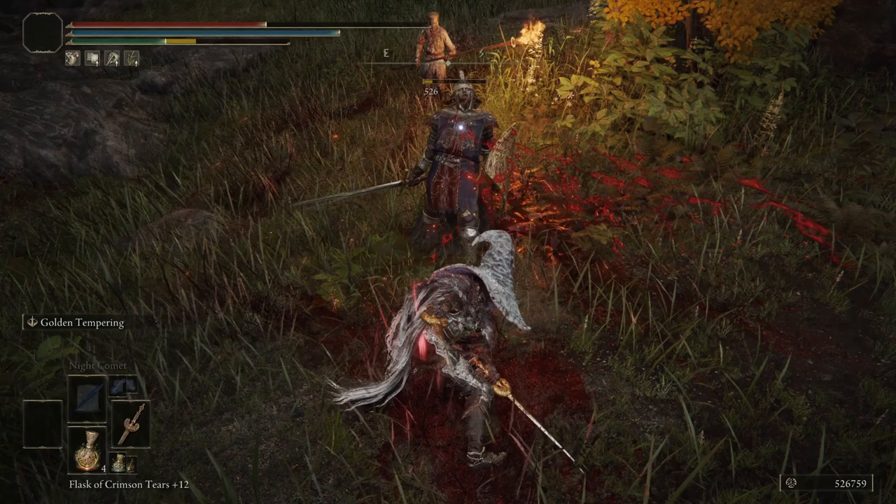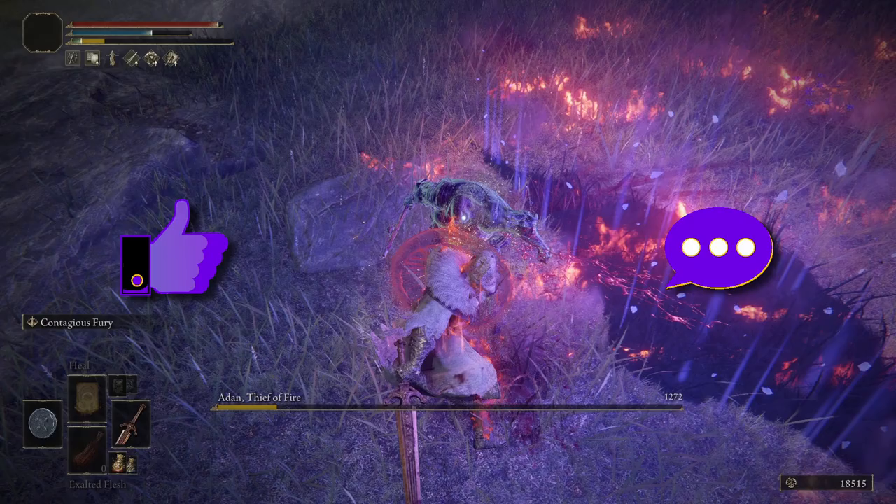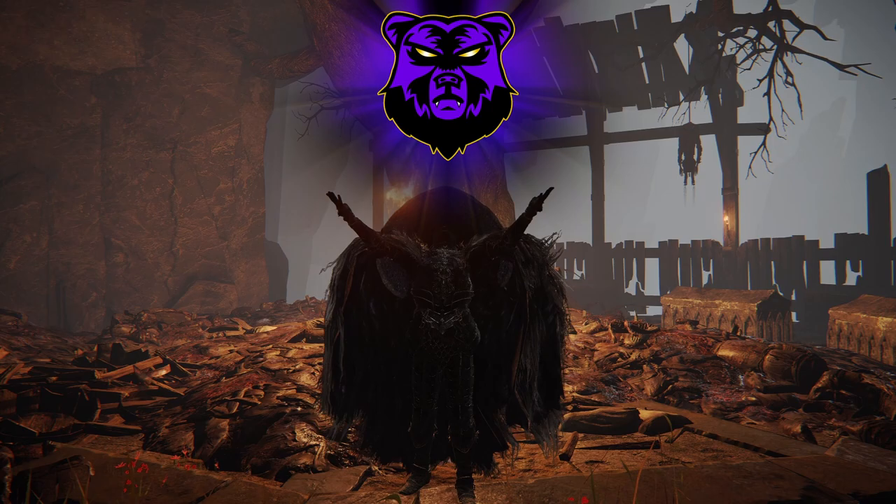That's all 5 things not to miss in Liurnia of the Lakes. If you've enjoyed this video, be sure to leave a like and let me know in the comments if there's any I missed that you would have included. Don't forget to subscribe and click the bell to stay up to date on all my Elden Ring content. Once again, I'm StoneBear13, and thanks for watching.